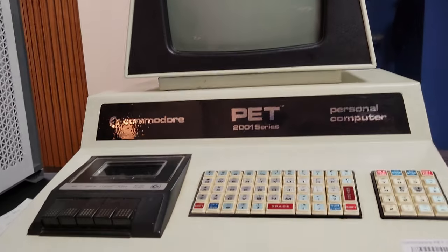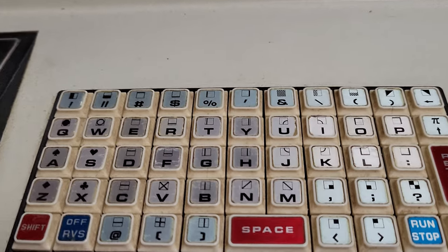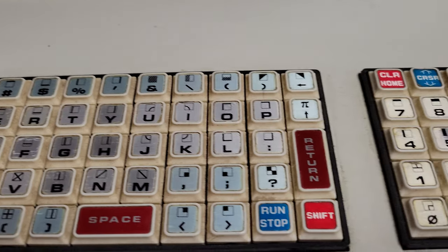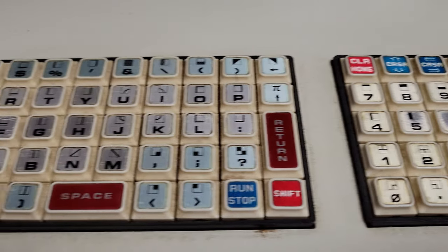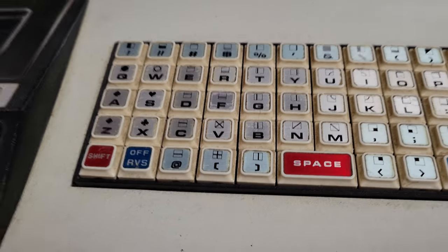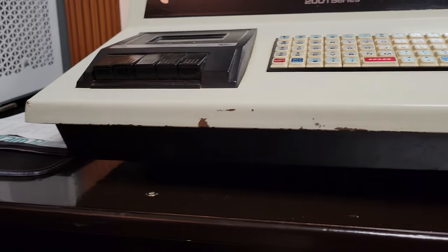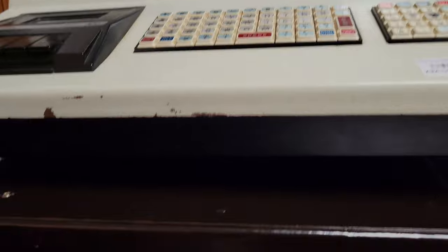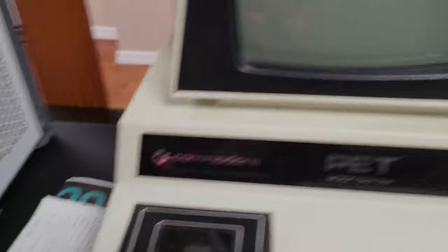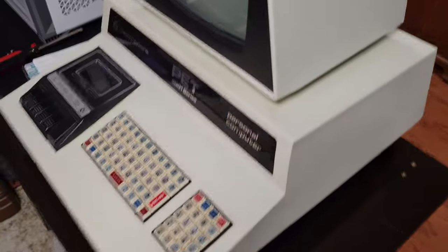It seems to be in pretty good condition. The keyboard is actually in very good condition. I remember by the time I was done with mine, almost all the keycaps were worn off. It's good that all the keys are there. There's a little bit of rust on the front — that's to be expected. Maybe I'll refurbish the outside; it kind of adds to the charm.